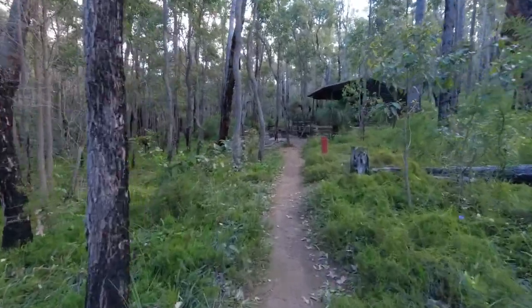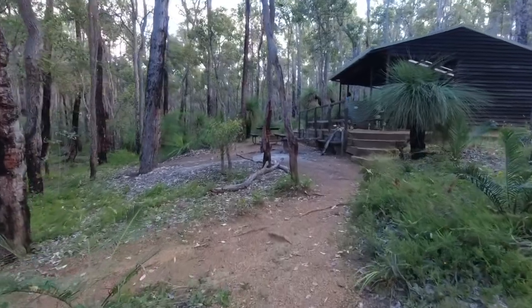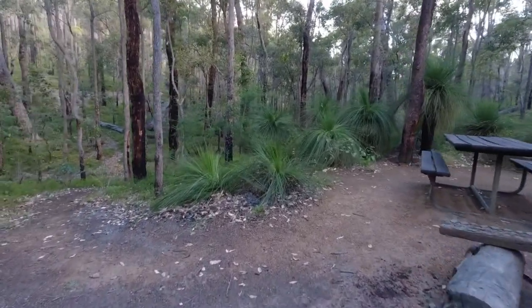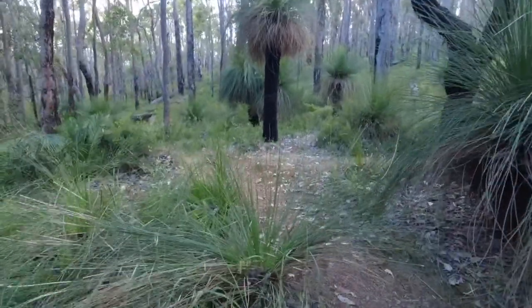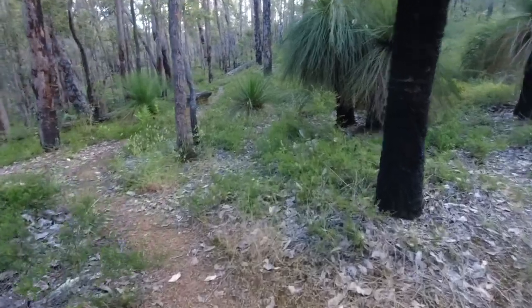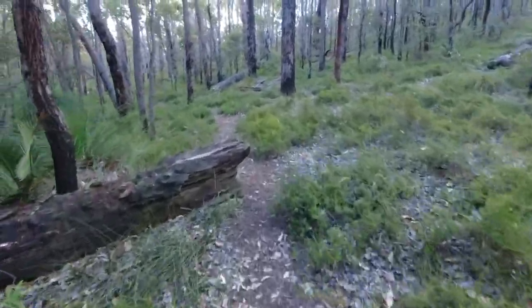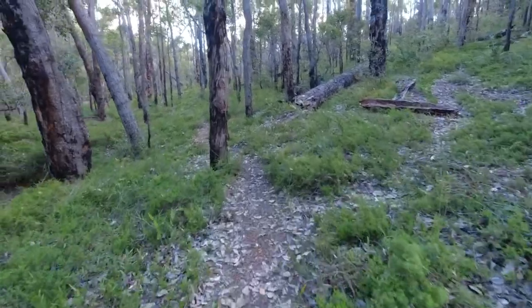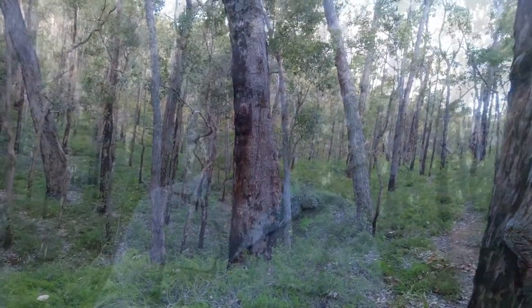It looks like that's the only three pitches — we'll explore just in case. No, I can't picture any pitches on this side. There are only the three, and with the ant nest that's minus one, so there are two you can use. It is beautiful here.